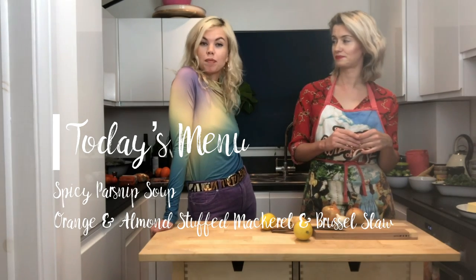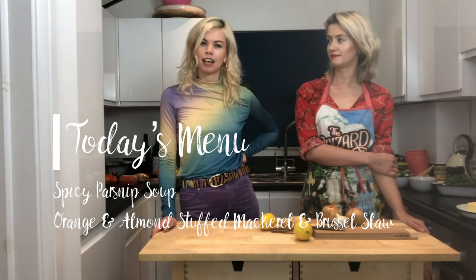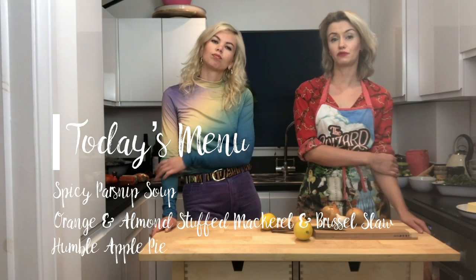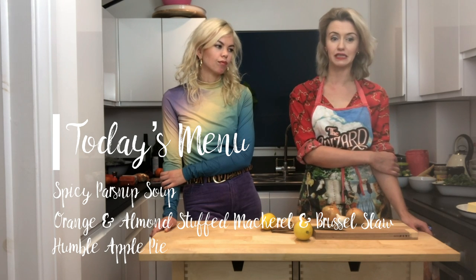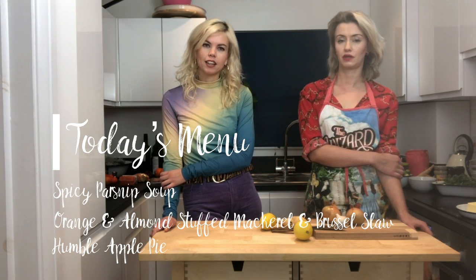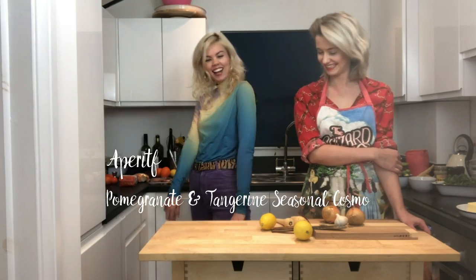And then for dessert, we're going to be making something with apples, which are in season. You might think apples are always in season but it's actually time for the English apples to come out. We did want to make a rhubarb crumble but went to four different supermarkets and couldn't find rhubarb, so we're sticking with traditional apples. We'll finish with a little exciting dessert cocktail!